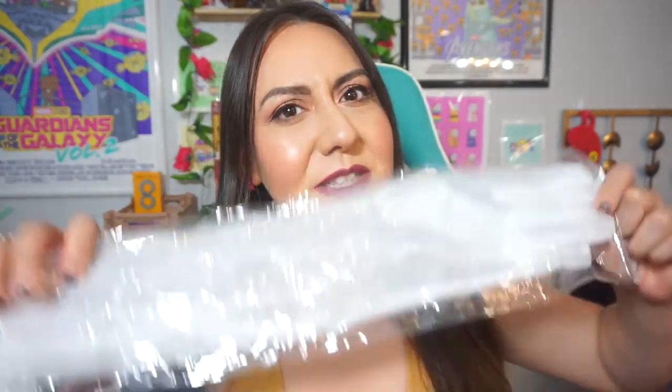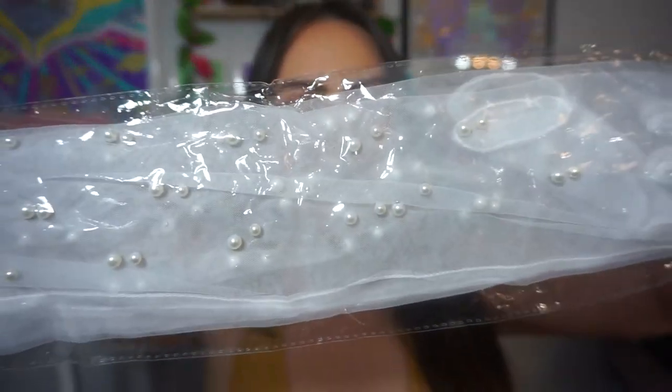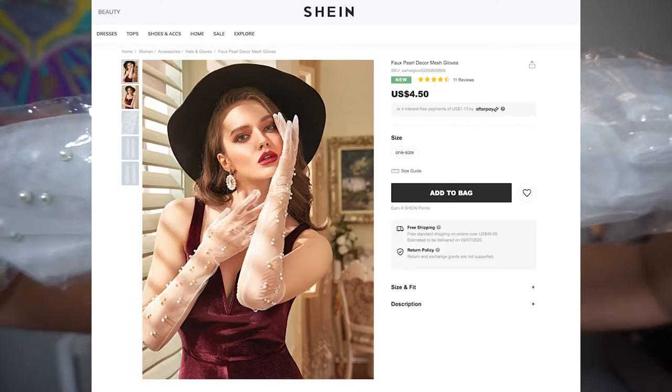I also got these sheer, very bridal-looking gloves. I don't remember them looking like this in the photos, so I'm not going to try them on — I'll just leave them in the package because I'm not sure I even want them anymore. I don't know why I ordered that.